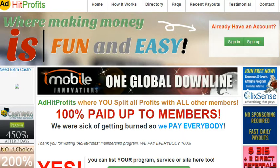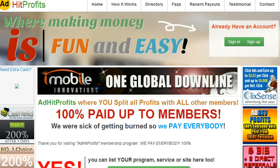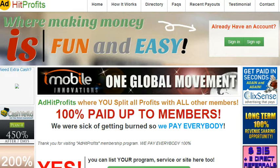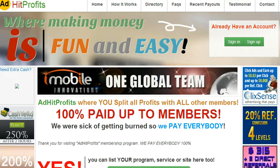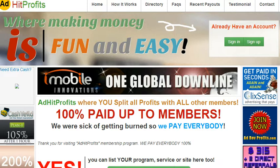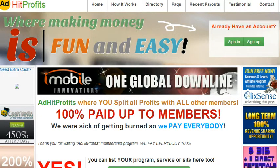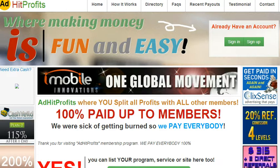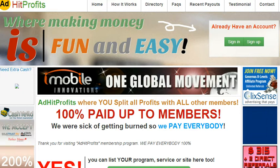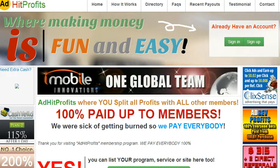If you have been looking for an online business, this is it. Now it's fun and easy to make money and I will show you how you can do that. AdHit Profits splits all the profits with all members. When you buy an ad share, an ad pack, you get 1000 visitors to your website and then you are taking part in the revenue sharing of the company.